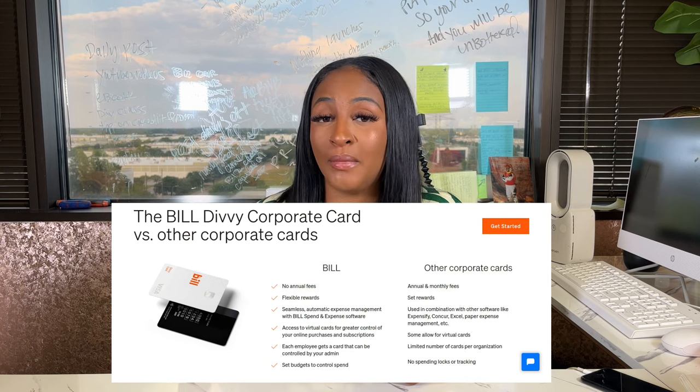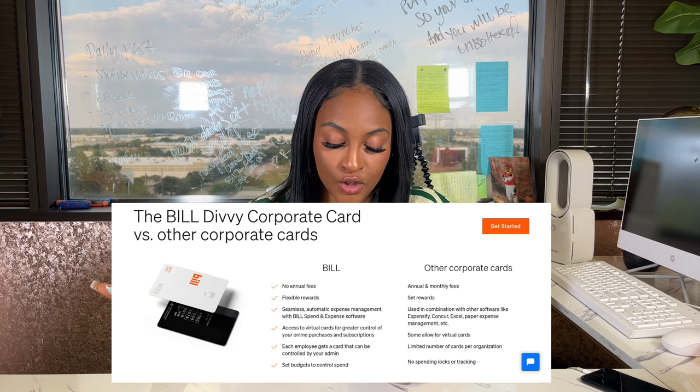As far as your approval rates, you can get approved anywhere from a thousand dollars all the way up to four hundred thousand dollars. I've seen people in my Facebook group or in my class get approved for five, eight thousand, some all the way up to thirteen thousand dollars. You do get a physical credit card and also a virtual card. Because you're paying off your balance on a monthly basis, there are no annual fees and no interest rates, and that's how you get approved without any pull on your personal credit.